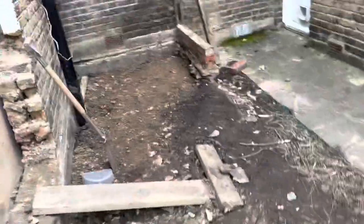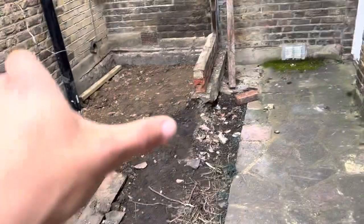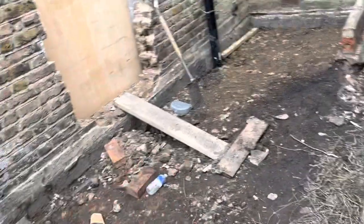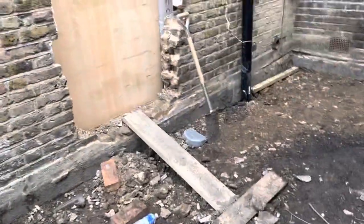Coming out into the garden — we have dug the garden. We're going to put in type one hardcore all along here and then cement. There's still some digging to do today. With the type one hardcore, cement, probably an inch of adhesive and then patio tile on top.